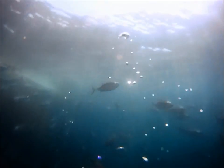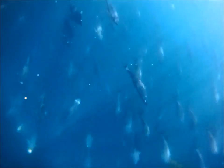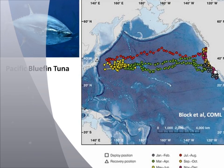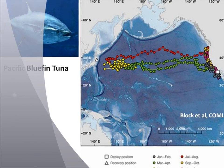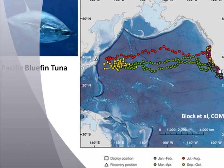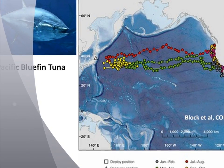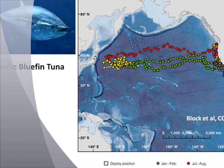Pacific bluefin spawn mostly in the western Pacific around Japan and the Philippines and at some point in their lives, in their first year or later, they make their way to the eastern Pacific. Large-scale tagging studies of Pacific bluefin, like those performed by the TOP program — the tagging of Pacific predators — have shown us that bluefin migrate back and forth across the Pacific Ocean.